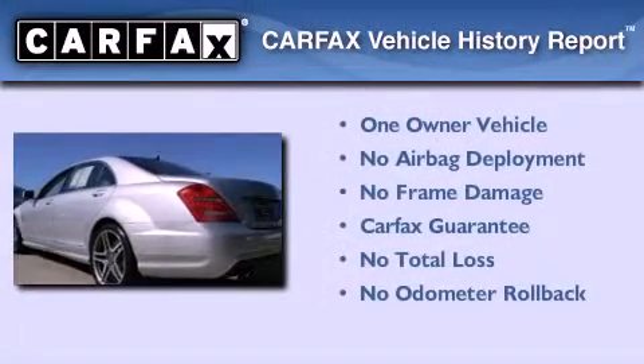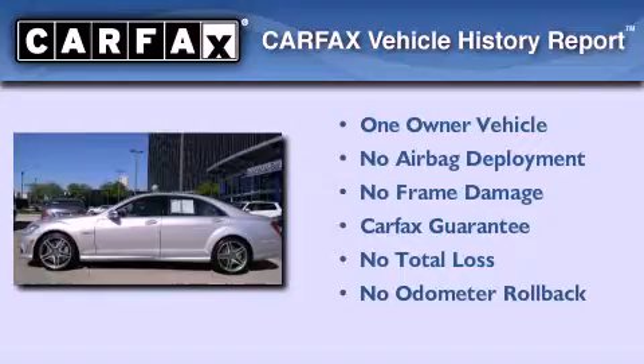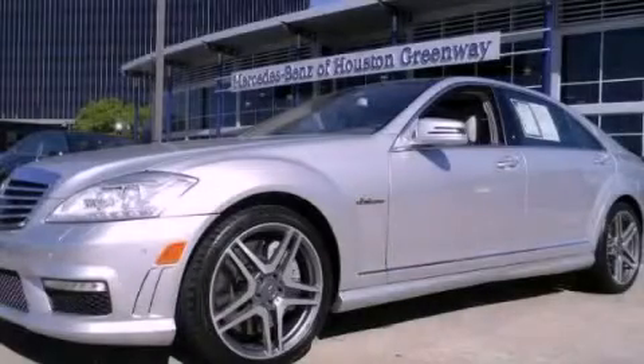This Mercedes has had only one owner, and it qualifies for the Carfax buyback guarantee. We invite you to contact us today to learn more about this vehicle.